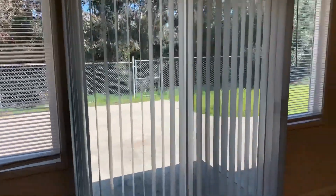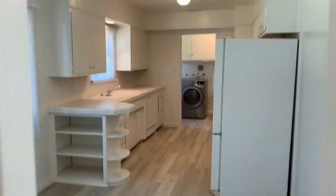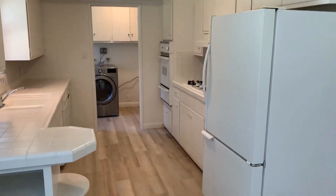Straight ahead we have the bedrooms, but first we'll take a look to our left at the bonus room. It's a nice large bonus room featuring a slider to the backyard, giving you backyard access. And here is the two-car garage.